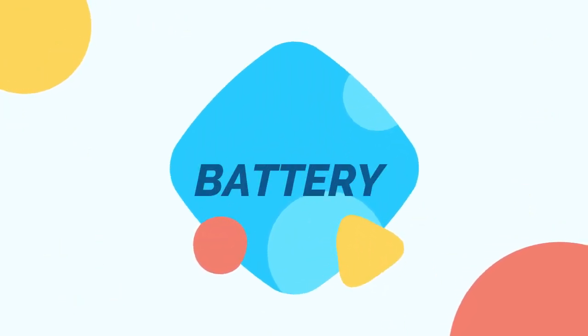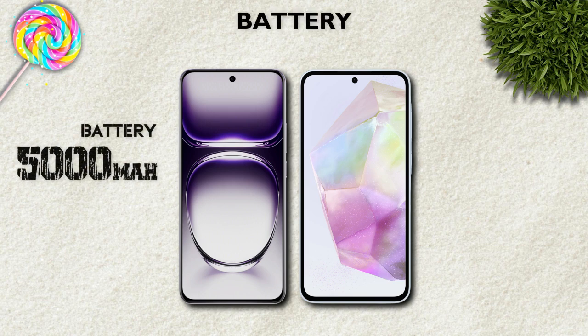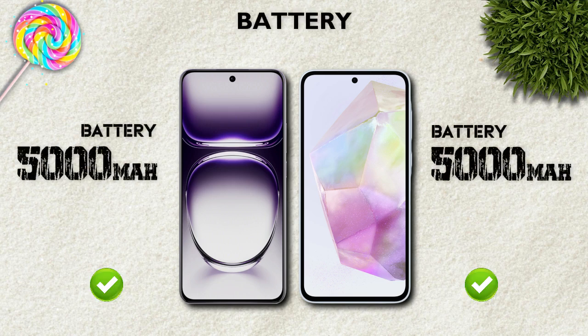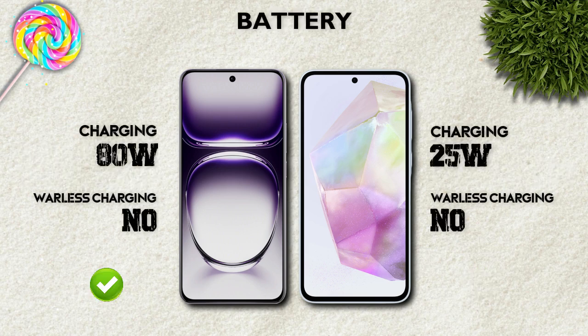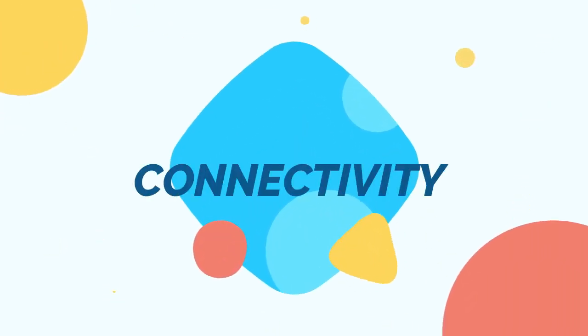Battery: both models have a 5000mAh battery. Charging: 80W is better than 25W.